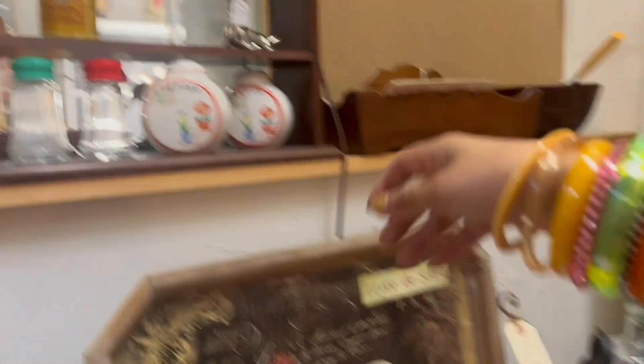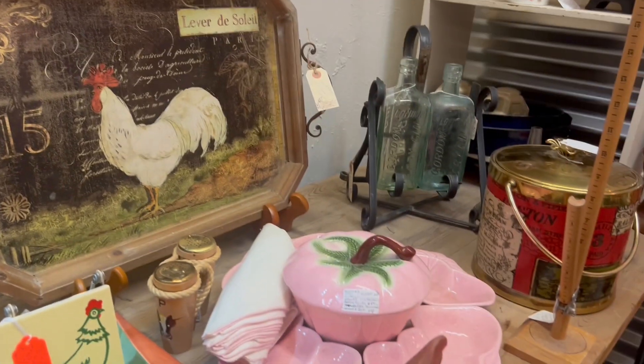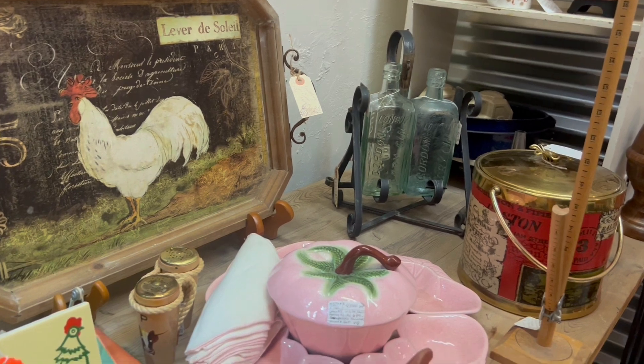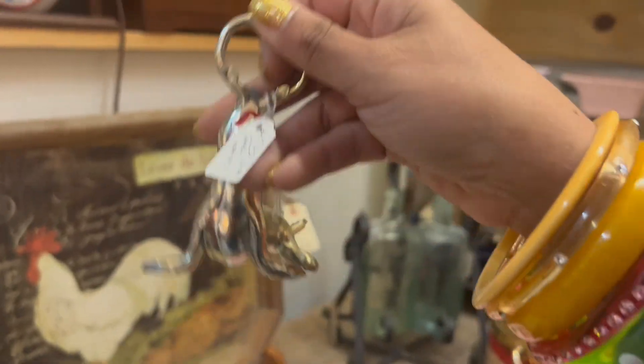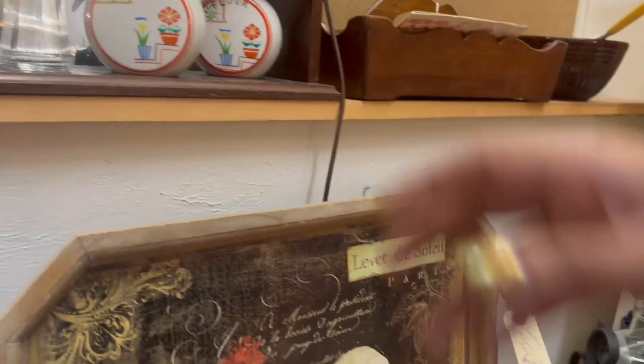Seven dollars and fifty cents — sold. They also have a seal one; those are fantastic. Oh wait, I'm realizing now it looks like it's missing the actual bottle opener — that would be helpful, wouldn't it? Yeah, I think it's missing. It doesn't look right; it looks broken.